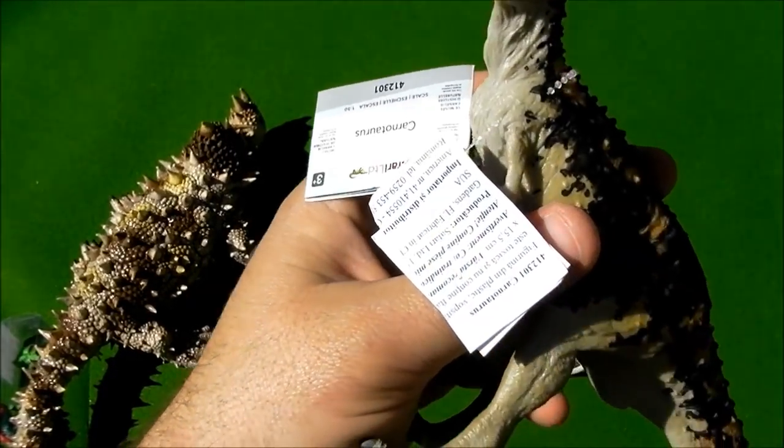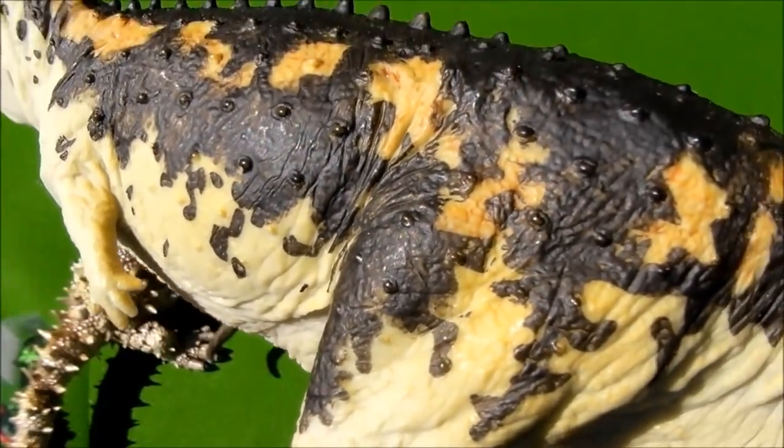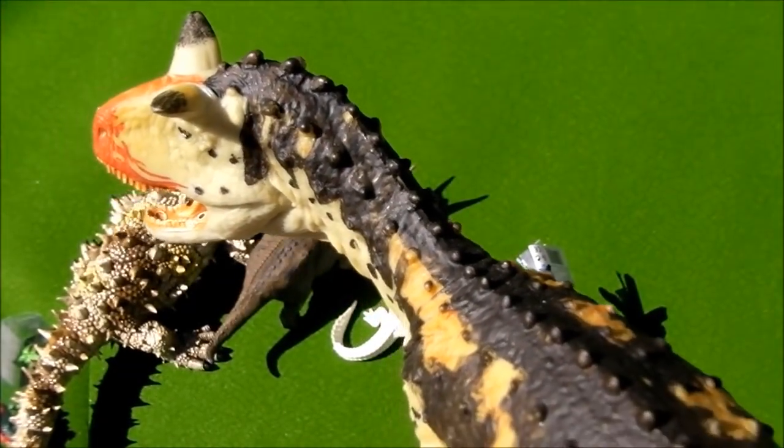Let's remove the label to see it better. Let's see the details on this figure. The paint is very cool.